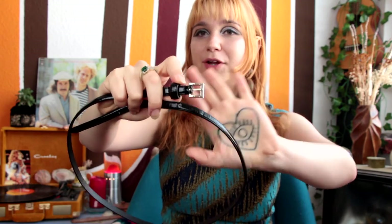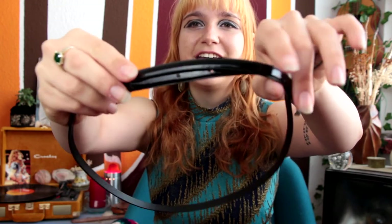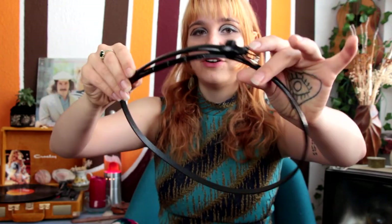Next up is this really dainty small belt — great for a 60s mod look. Mary Quant had quite a few of these really tiny belts. As you can see, it has a vinyl leather look, and I just really love it.